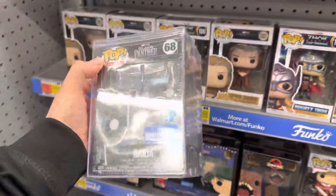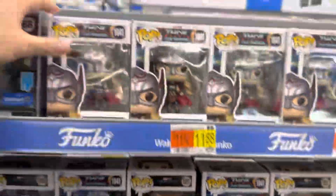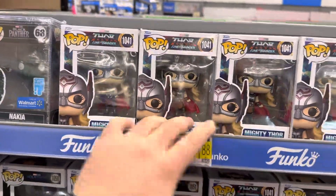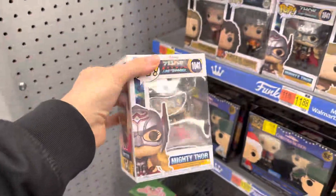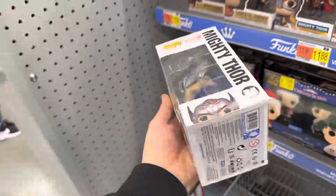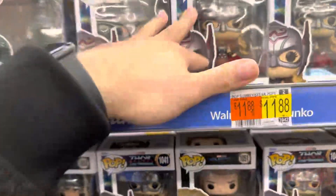I believe these retail for around $20. Since the last video, there are tons of the Mighty Thor from Thor: Love and Thunder — I'll just show one to showcase. I actually own this pop, but it's a Pop in the Box glow-in-the-dark exclusive, so we're not going to get that.